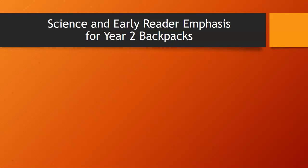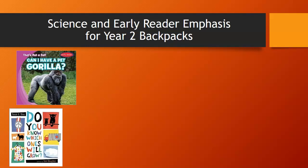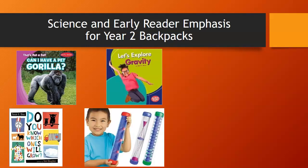For the Year 2 backpacks, we tried to give a STEM and early reader emphasis. As much as possible, we tried to include at least one early reader, and in many cases the entire backpack was filled with books classified as early readers if we could find them in STEM categories. We would also include other storybooks not necessarily classified as easy readers but aligned with a STEM concept, and we tried to include some sort of manipulative that would go along with the letter that backpack was about.